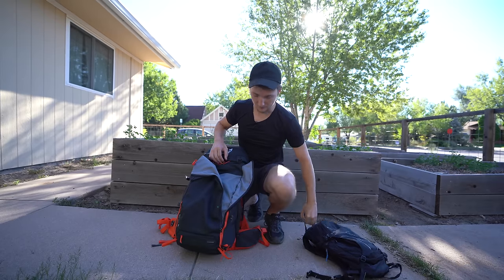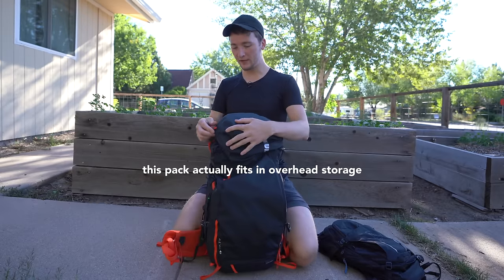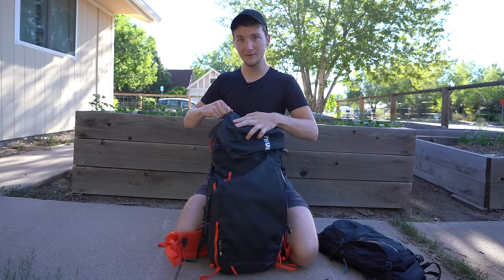When I'm on an airplane or traveling and I may need to get to my bathroom stuff quickly, I keep that on top as well.